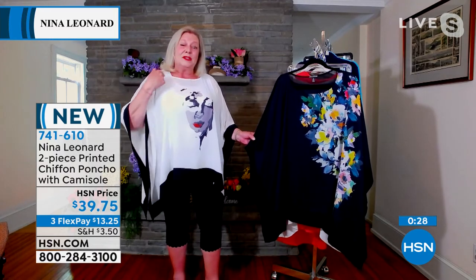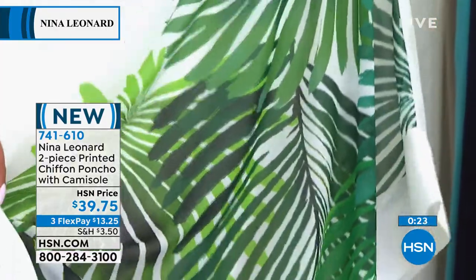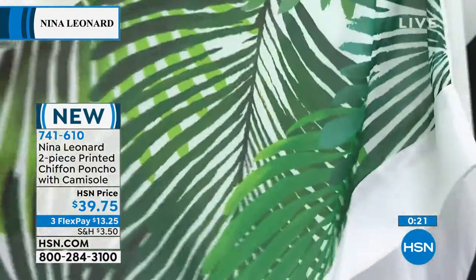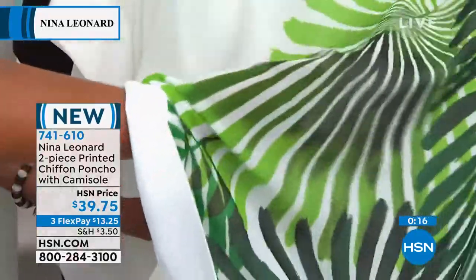And it's two pieces, Deb — not just one, because you get the tank too. It comes with the tank. Because when you have chiffon, you have that very thin, easy, breezy, see-through chiffon summer material.